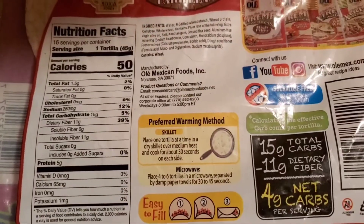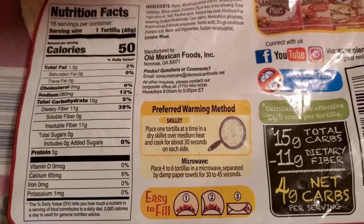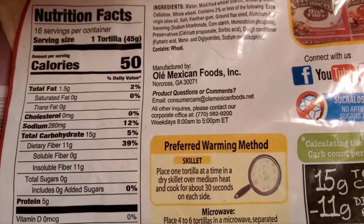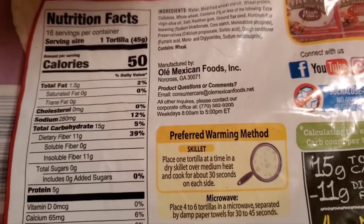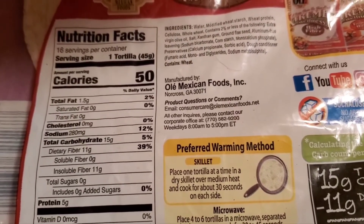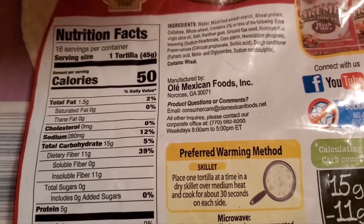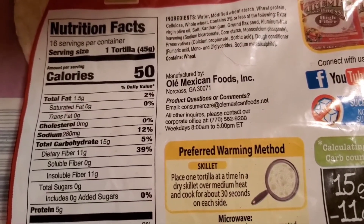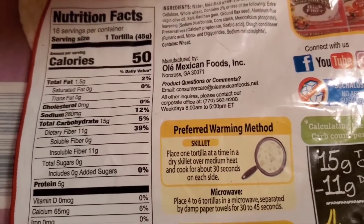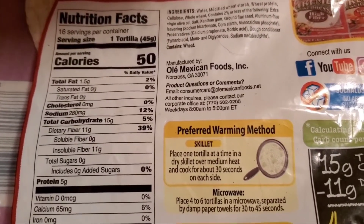I wanted to mention that this is the Olay Extreme Wellness wrap I'm having with my chicken salad. I'm counting it as a smart carb — even though it only has 50 calories, it has plenty of fiber and protein. The chicken salad counts as a smart carb and a power fuel, with one extra for the 25 calories worth of cranberries — the reduced-sugar ones. I always have to leave something out! I'll see you at dessert.